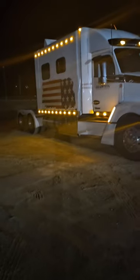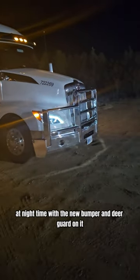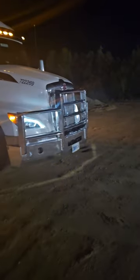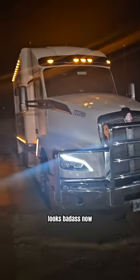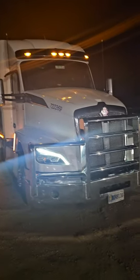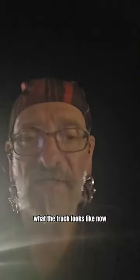Here it is right there at night time with the new bumper and deer guard — brush guard, whatever you want to call it. That thing looks badass now. Just thought I'd give y'all an update on what the truck looks like at night time. You guys have an awesome night and we'll talk later.